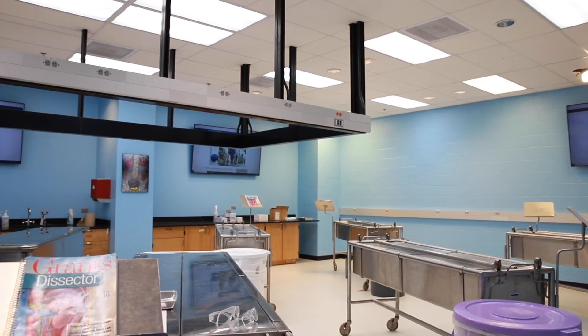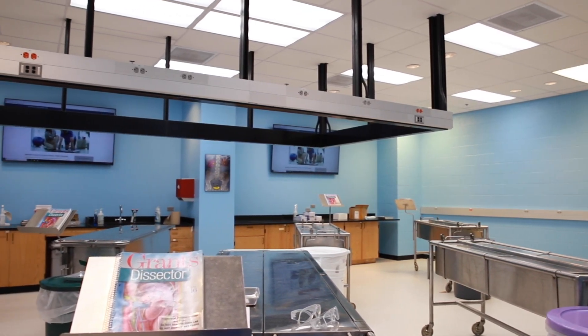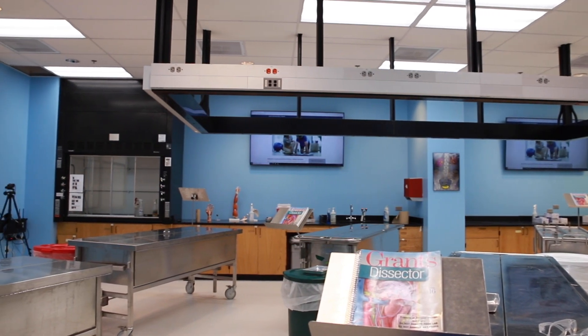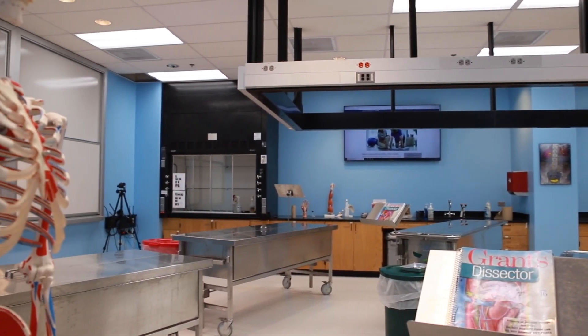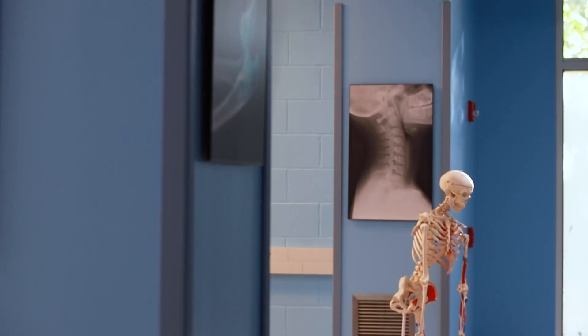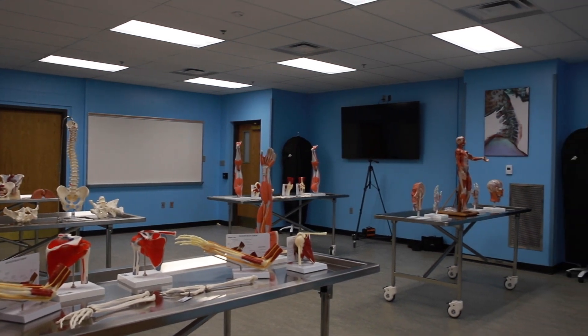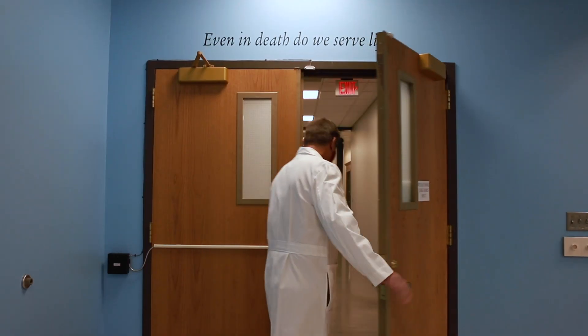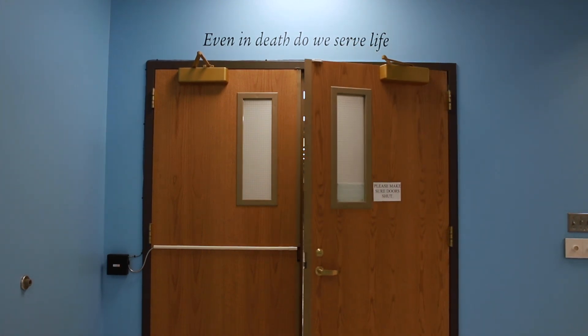The lab recently underwent renovations thanks to a donation from 1954 Hanover alumna Nancy Vine. Bright blue walls, artwork, and flat screen TVs provide an open and engaging environment to learn. The renovation also brought additional tables and models to the lab. Instructors and students say it's a transformative space — just seeing their fears become fascination is what I enjoy the most.